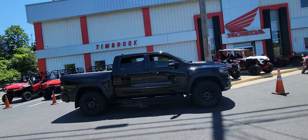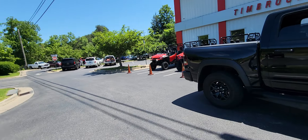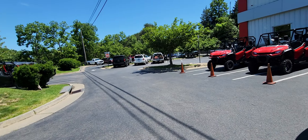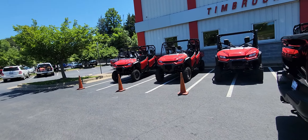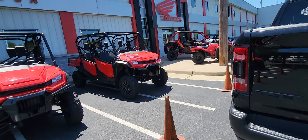I'm out here in the Ram TRX. Love the Ram TRX. It just doesn't end on IceHCV, does it? The addictions, the buying.